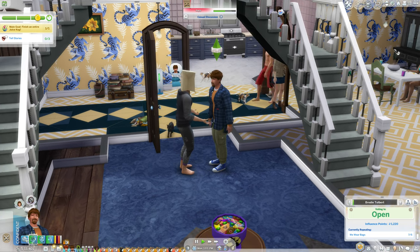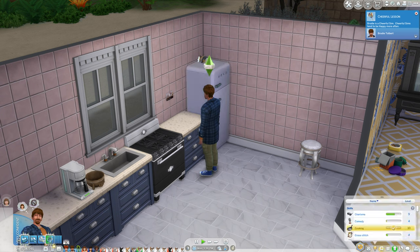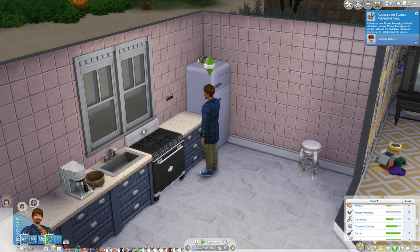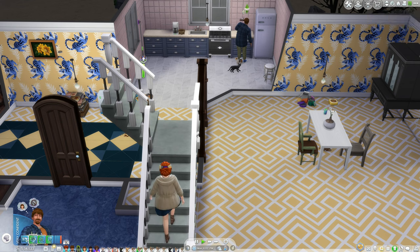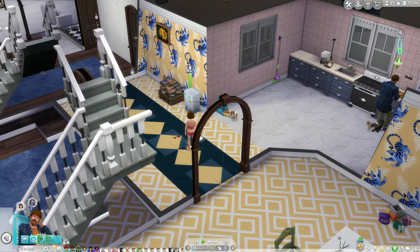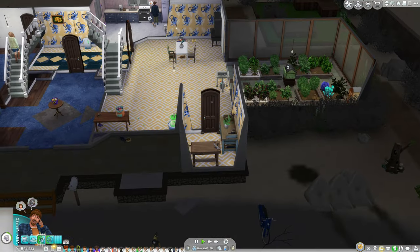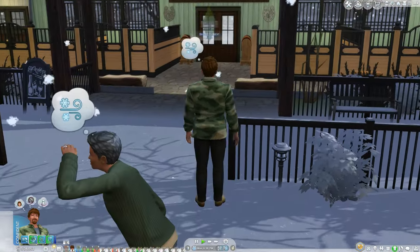We've reached level 10 of the cooking skill — now we just need gourmet cooking to level 10 as well. We Wear Bags is repealed, so we just need to remember to vote next week so something equally bad doesn't get voted in.